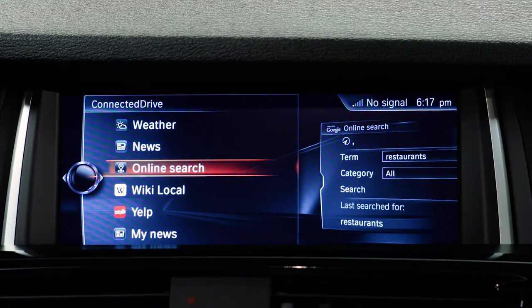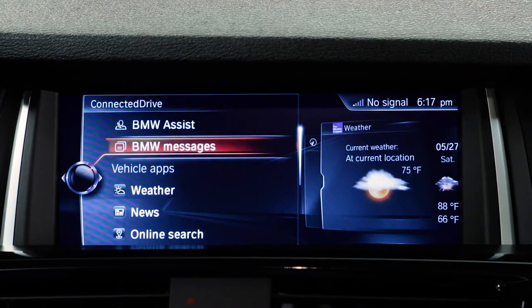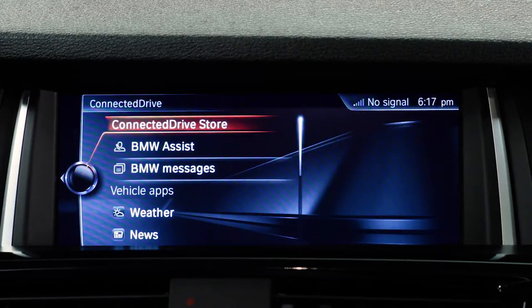Finally, there's the optional technology package, with features like the BMW navigation system and the head-up display. There is BMW Online and BMW Apps, offering advanced real-time traffic information and BMW remote services.